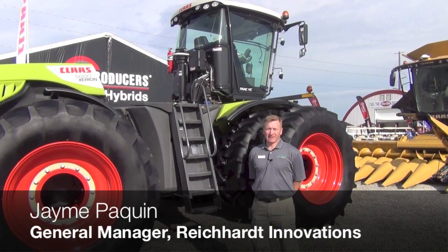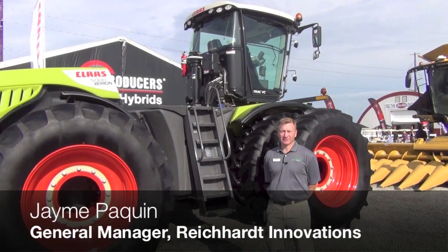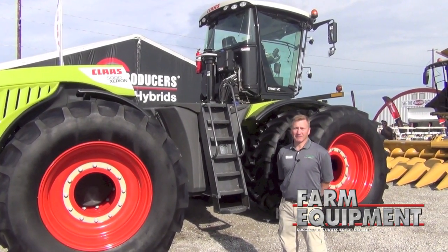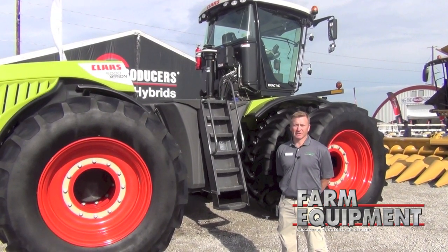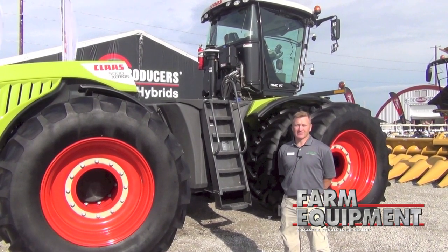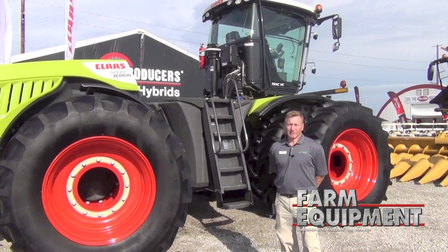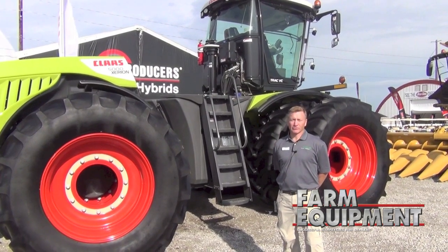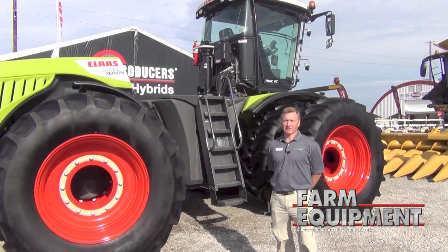We're at the Kloss booth, standing in front of the Xerion tractor. Reichardt has made available a platform kit specific to the new Xerion tractor introduced to North America. Starting next year, all of the Xerion North American models are going to come from the factory auto steer ready. What that means to Reichardt dealers is that there are available drops in the cab so that the Reichardt ISO controller can be utilized to auto steer this machine.